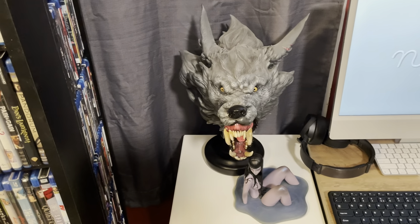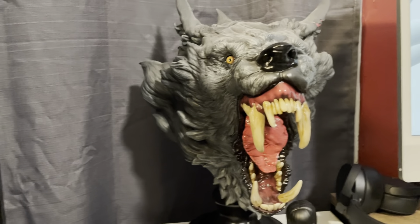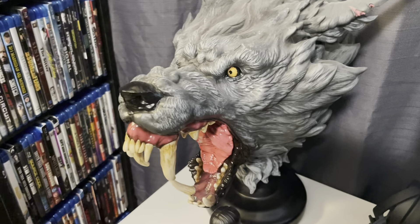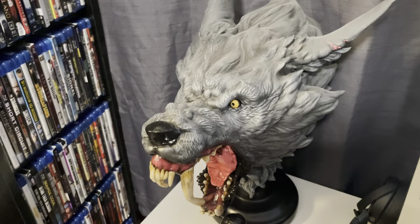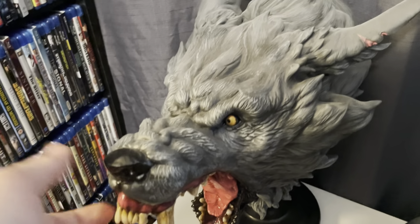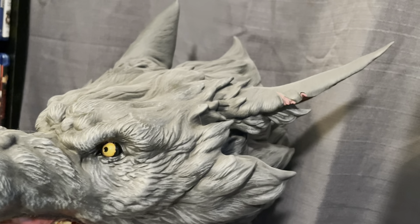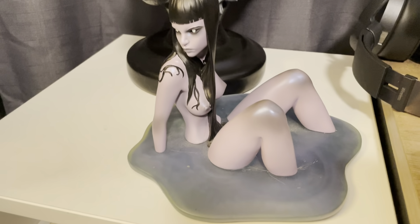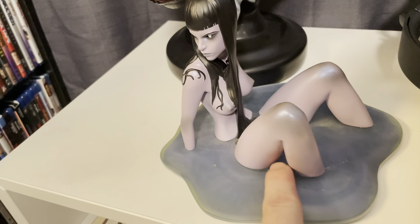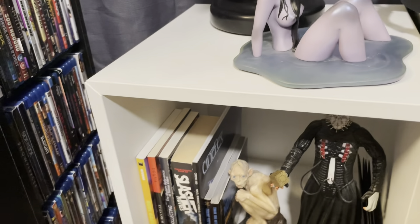I love this statue so much. This is called The Hound by a company called Level 52 — it was only around $250, which really isn't that much all things considered since statues get crazy expensive. It is insanely heavy and incredibly detailed. And then there's this little not-safe-for-work witch statue by the same company — also around $200. Kind of crazy that it really wasn't that much different in price. Love those.